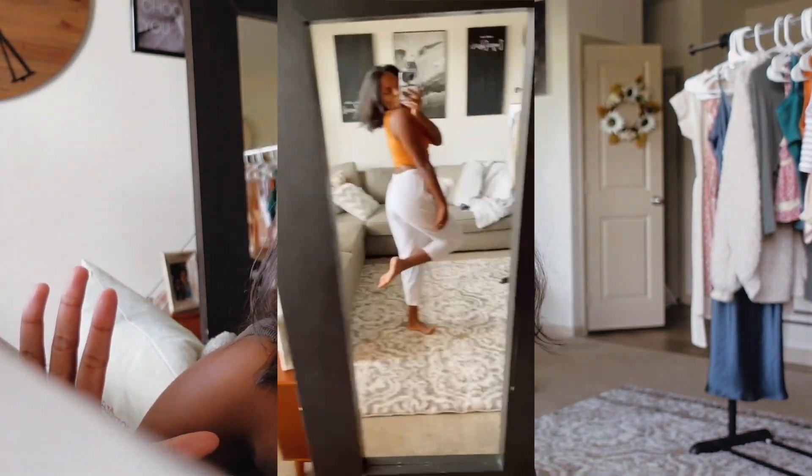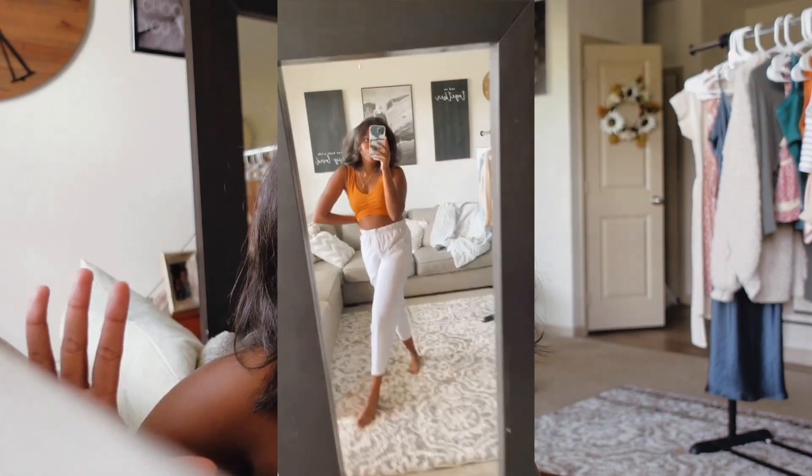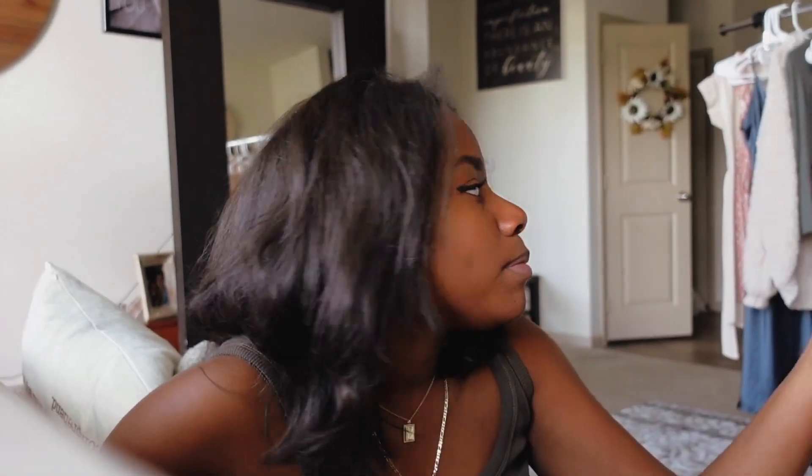The next outfit is the exact same white pants but with another crop top — it's like a burnt orange slash yellow that I also got from Forever 21. It twists in the front a little bit. This was a way for me to incorporate color, because I tend to be a very neutral person. I feel like this color is super flattering on my skin tone.